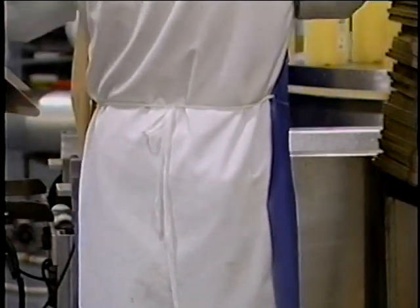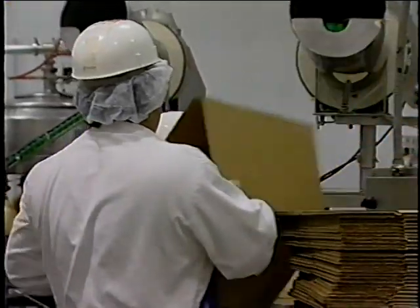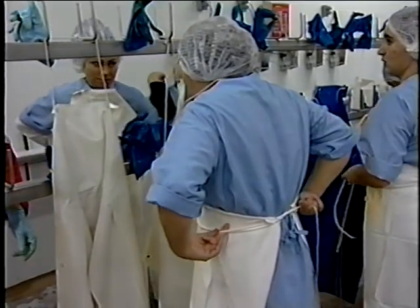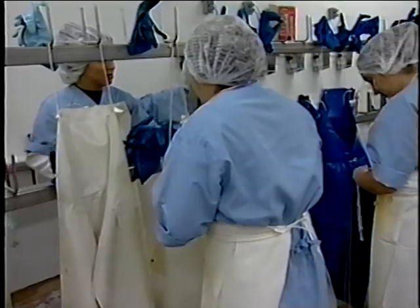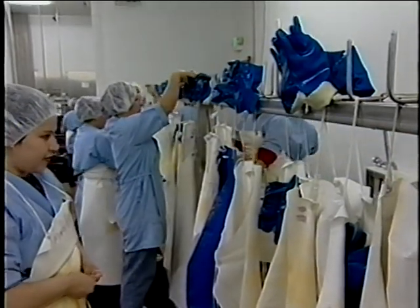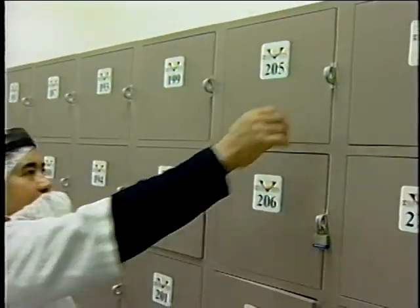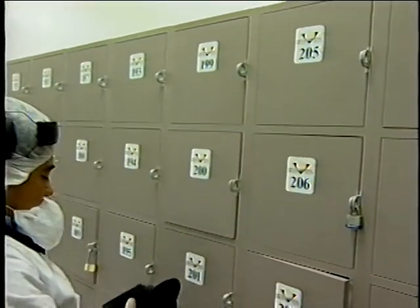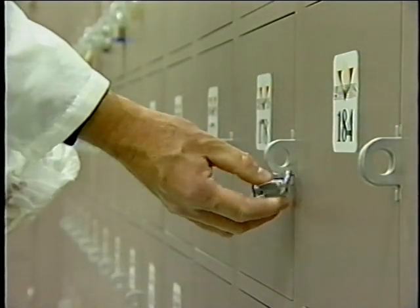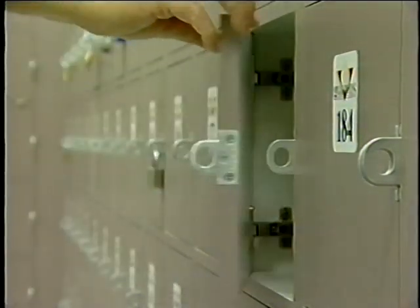Clothing worn by employees in food processing and production areas should be kept clean. Dirty and soiled clothes can be a source of contamination of food products. Clean uniforms, aprons, or other outer garments put on after an employee arrives at work can help minimize contamination from outside the processing facility. Clothing, food for meals or snacks, or other personal belongings should be stored in lockers or break room areas located away from processing areas or areas where equipment or utensils are washed.